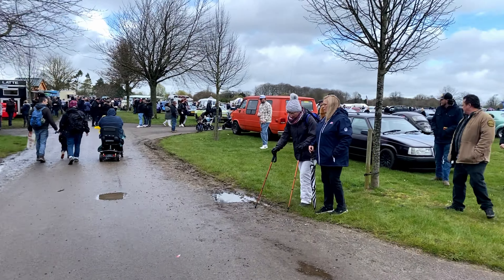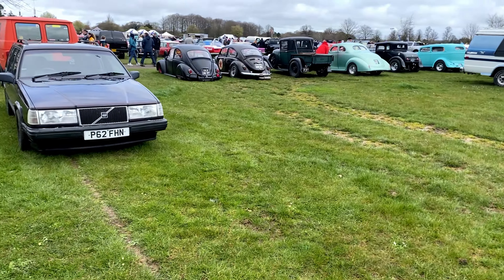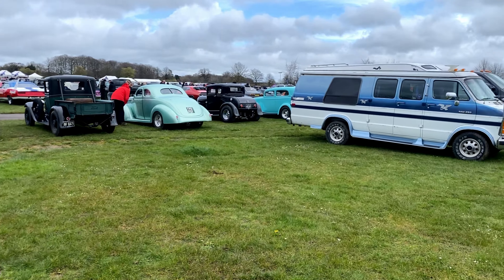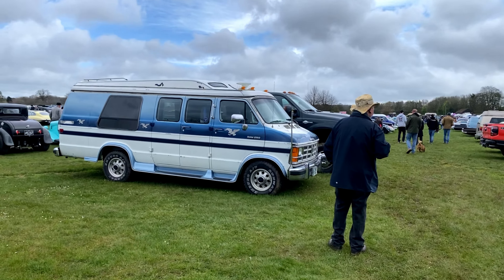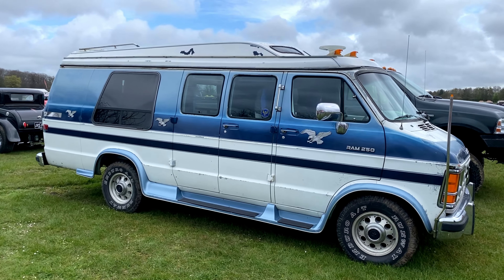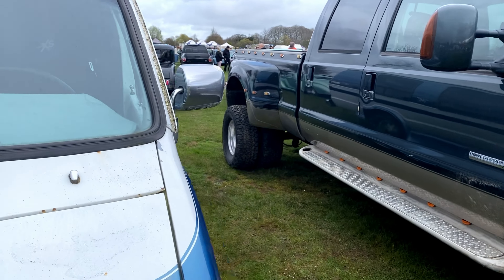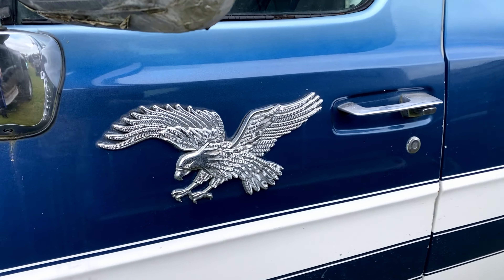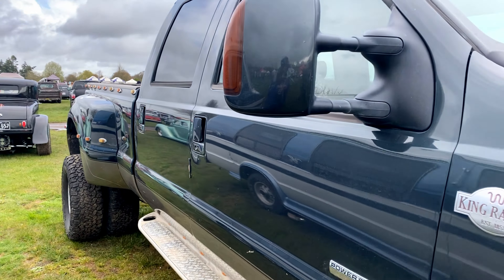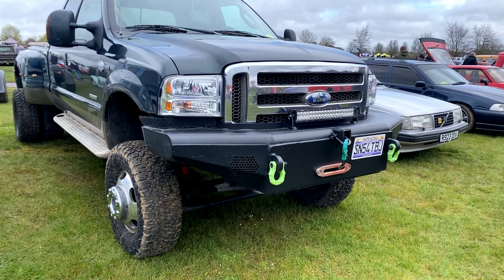As we head back into the classics — back into row two of the chaos — it's incredibly busy. The ground is surprisingly dry; it's been a good day. I'm liking this big RAM camper van, it's massive — huge, with an eagle on the side as well. Got to keep moving around; I can't focus on anything too long, but another massively high one here.